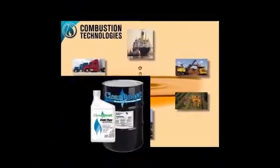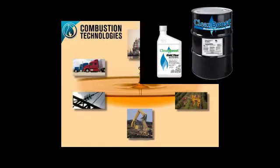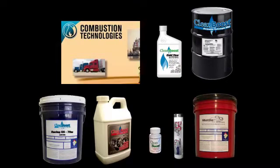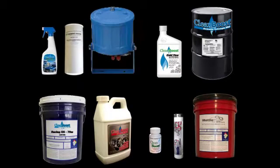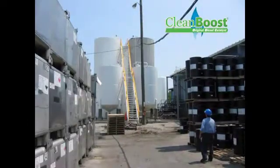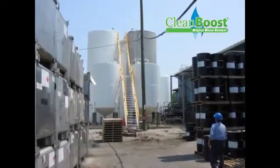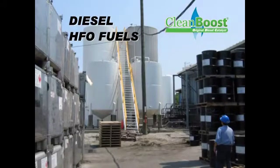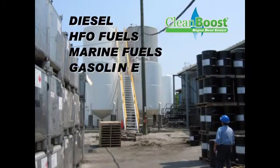Our product solutions include fuel combustion catalysts and special additives, engine metal treatments, engine oils, grease, anti-gel, fuel pills, filtration and car care products. Clean Boost Advanced Formula fuel catalysts and additives are engineered for different applications including diesel, HFO fuels, marine fuels and gasoline.